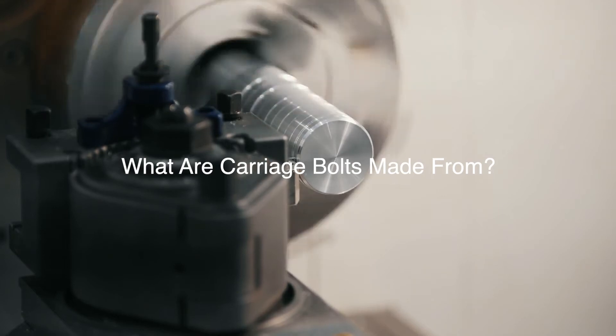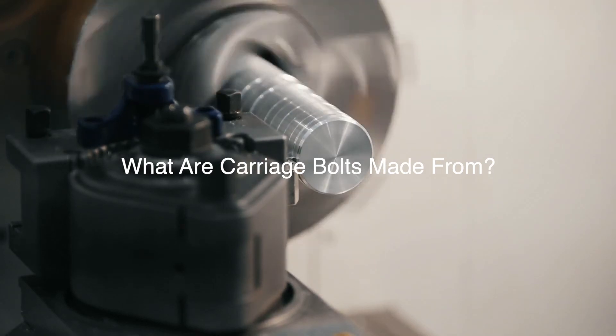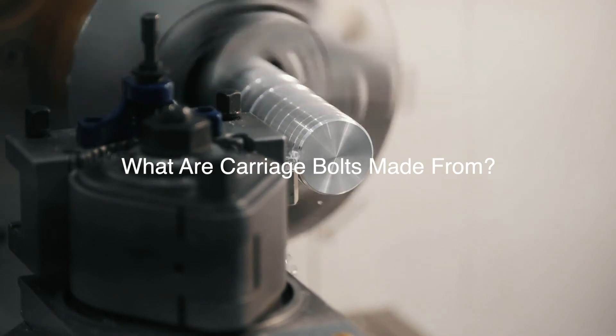Carriage bolts can also be finished with various treatments that include hot-dipped galvanization and zinc plating, which improve resistance.